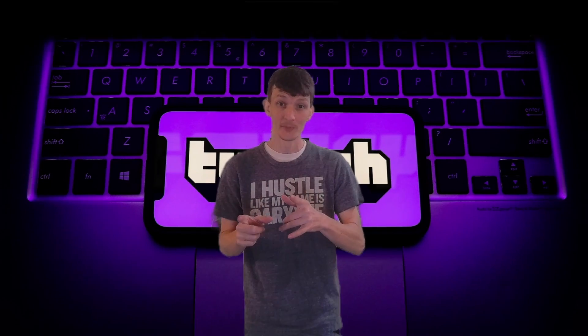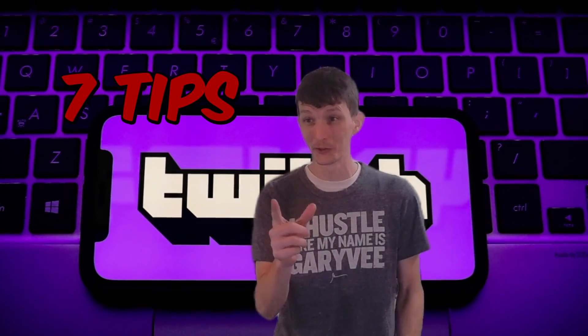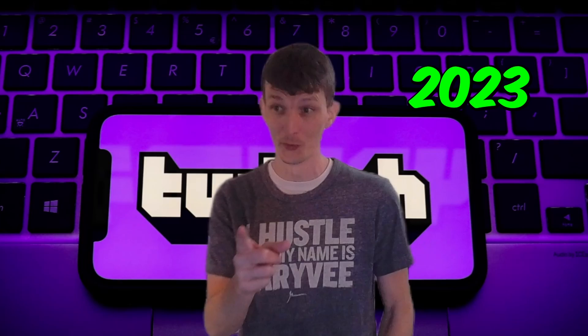Are you tired of streaming to an empty chat with zero engagement? Well, fear not, friend. Today I have seven tips that will help you actually grow your stream in 2023.